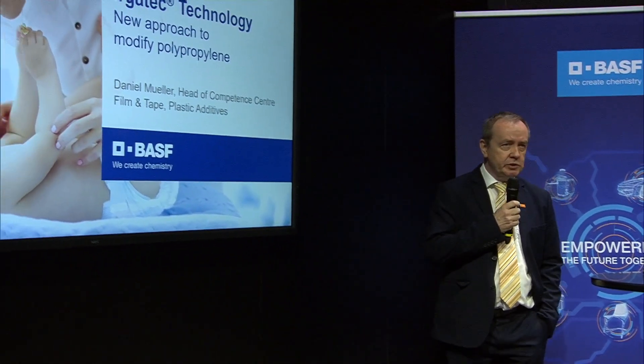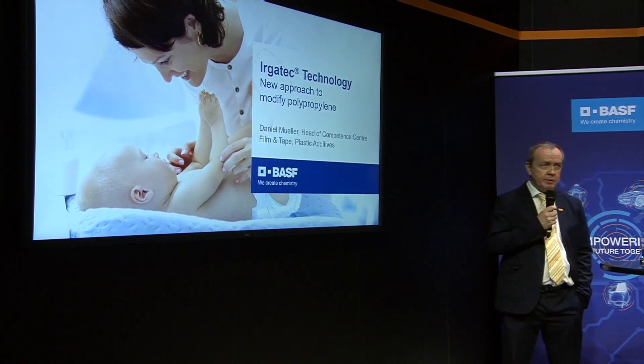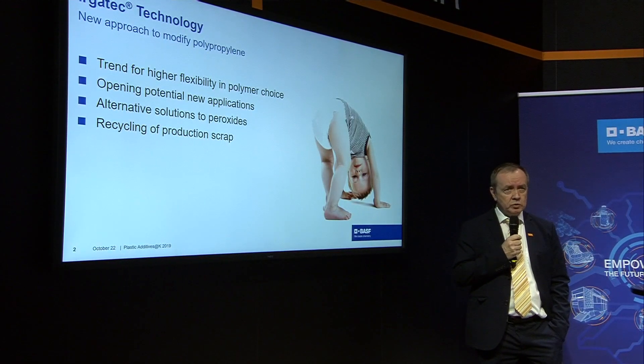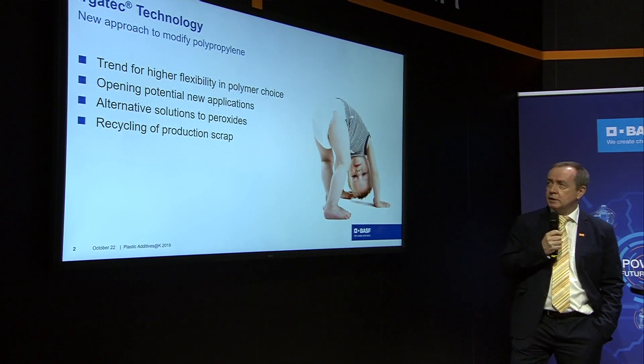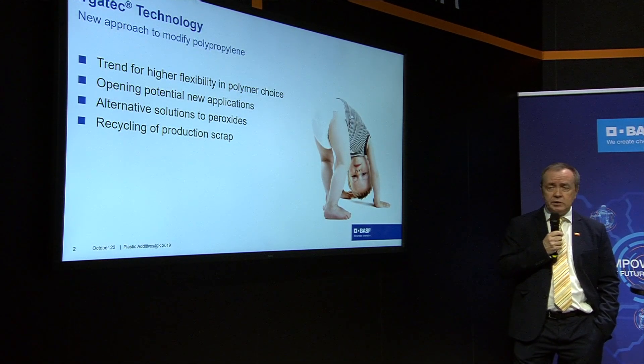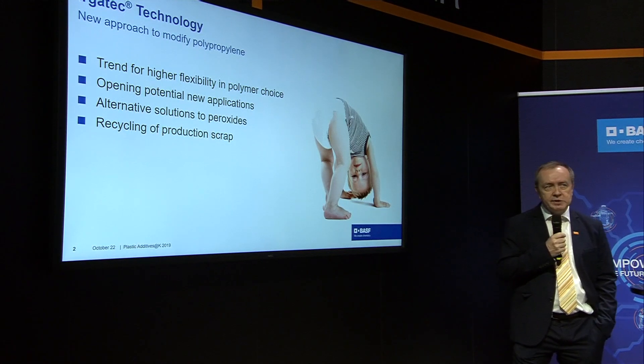Thank you for the introduction. Good morning, everybody. My target today is to show you what you can do with our alternative technology for modification of polypropylene, called Ergotech. We see a trend in the market where people want higher flexibility in the choice of polymers. Usually you get a polymer with a certain melt flow and don't have many alternatives. With this technology, you can use a standard polymer and modify it yourself for your application.